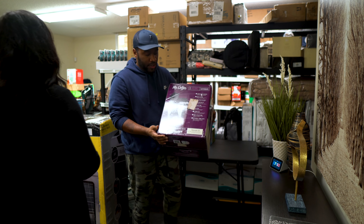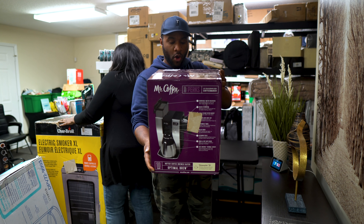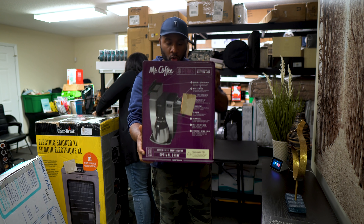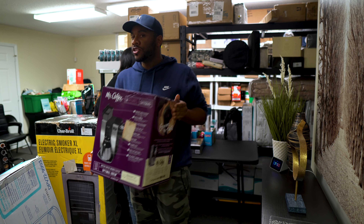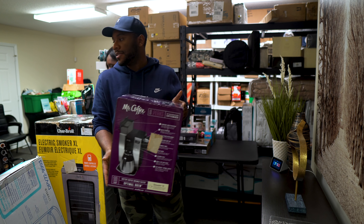We got another Mr. Coffee maker, stainless steel, really nice. We've got a bunch of coffee makers overall so we'll see what kind of deals we can put together for those.